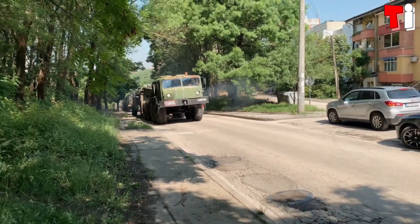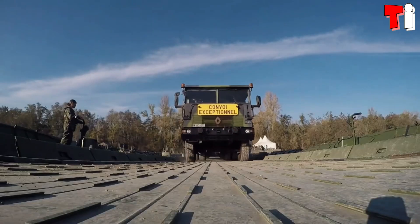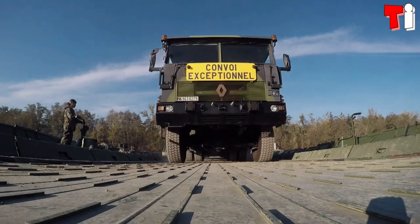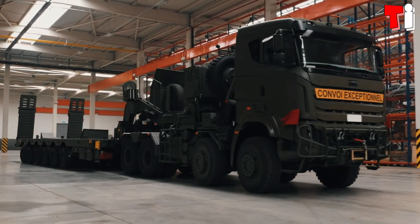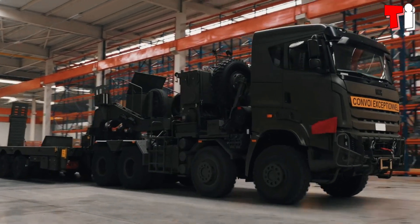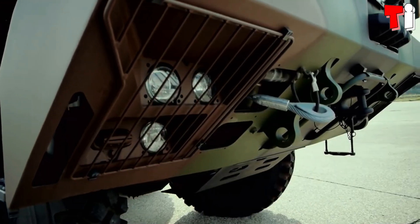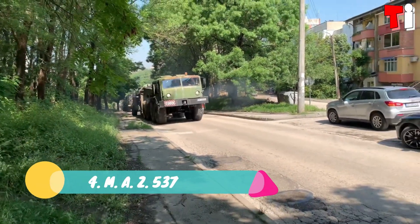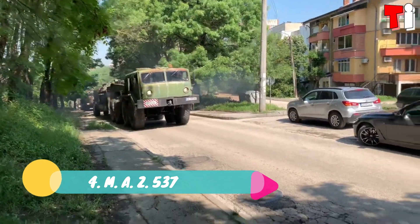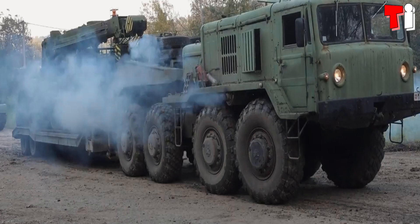Hello everyone, welcome to the channel Tech Informer. These are huge military trucks of high capacity and performance, with a load capacity of more than 70 tons, used to transport main battle tanks over any type of terrain. These are the four biggest tank transporters in the world.